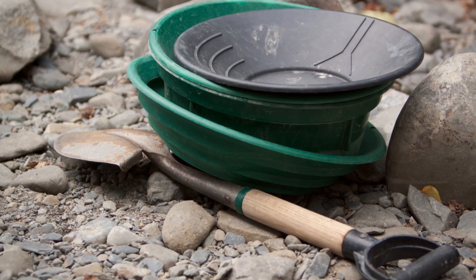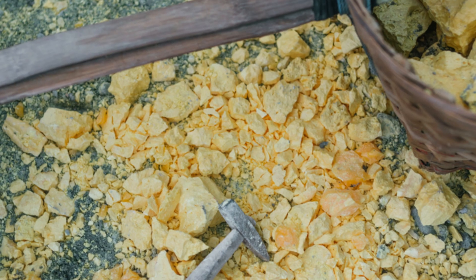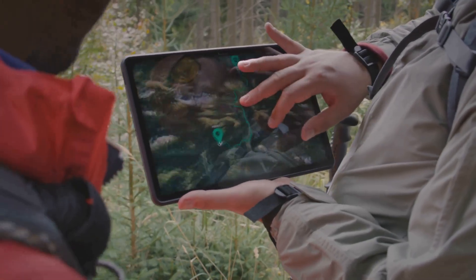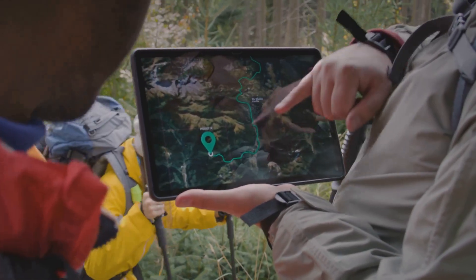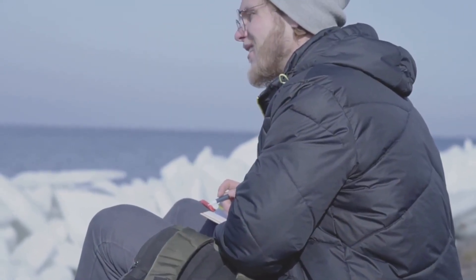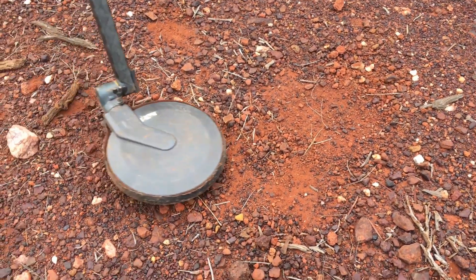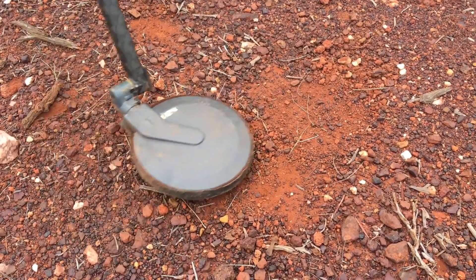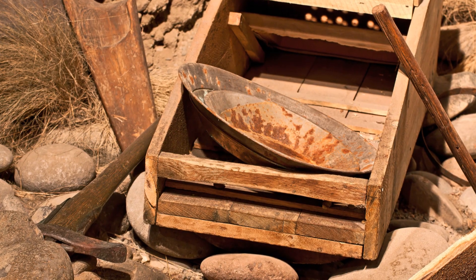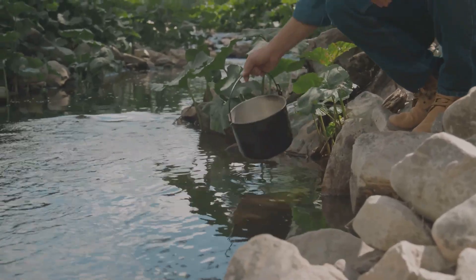The right tools make all the difference. Beyond a pan and shovel, bring crevice tools, a suction pump and a sturdy pry bar. Use a GPS to mark productive spots so you can return, even if the landscape changes. Keep a field journal to track where you find gold and where you don't — this becomes your personal treasure map. If you find a significant deposit on public land, consider staking a mining claim to secure your rights. Mark claim boundaries and file paperwork as required by local laws.